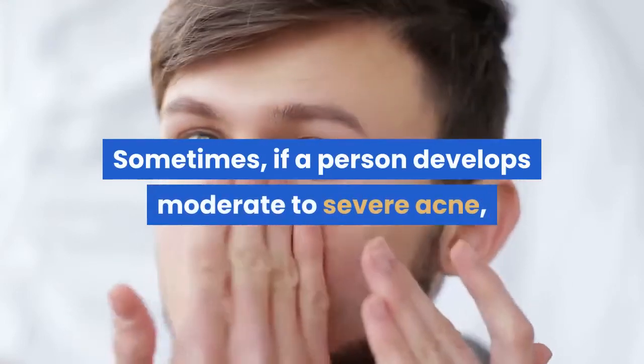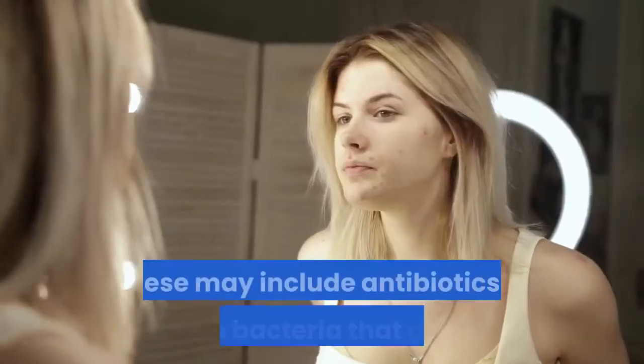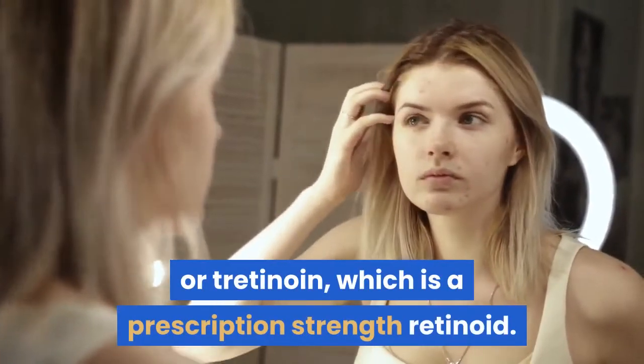Sometimes, if a person develops moderate to severe acne, they will require prescription treatments. These may include antibiotics to reduce the bacteria that cause acne, or tretinoin, which is a prescription-strength retinoid. Some females also benefit from taking birth control pills to reduce their risks for hormonal acne.